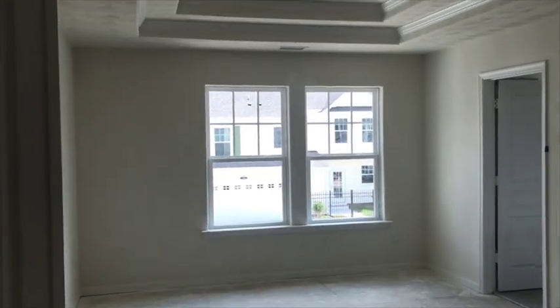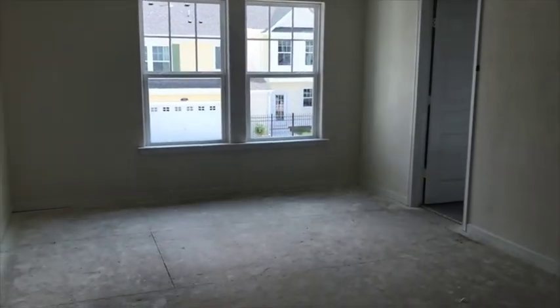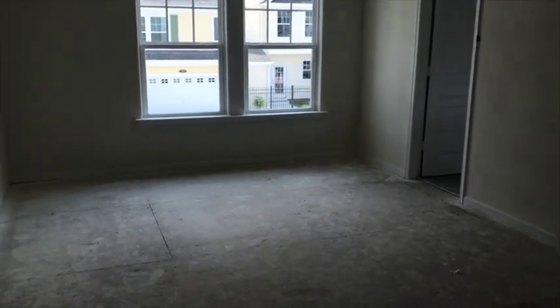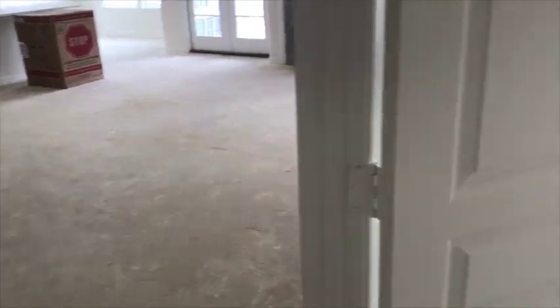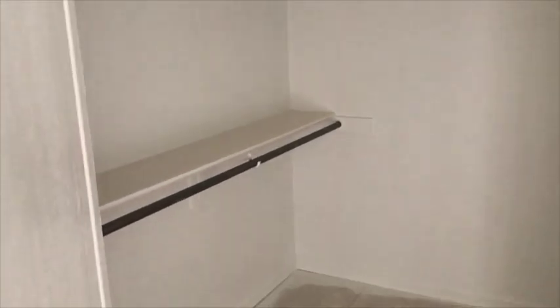This is the master. So the functionality of this floor plan is that once you're upstairs, you've got your living room, kitchen, and the master suite is up here. Downstairs, you've got three bedrooms. And this is a really big part of why this floor plan is selling well — this huge closet.